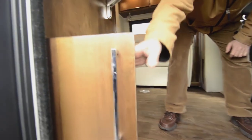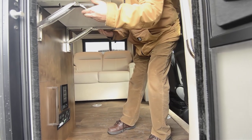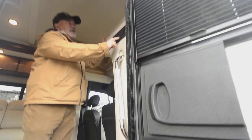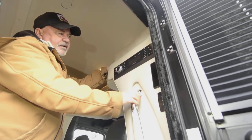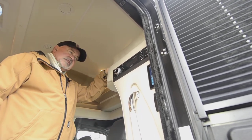Here's a little garbage can storage — it stores in here and just drops down. Also on this side you've got your entertainment center, so I've got my DVD player right here, CD player, AM/FM radio — all that entertainment is available.